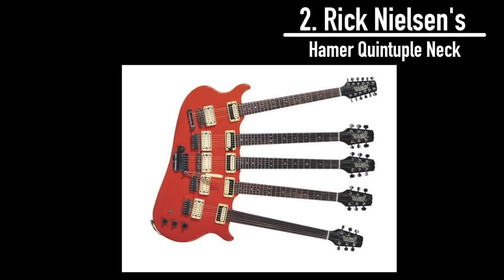Have you ever had to change your guitar mid-song at a show? It's a bit of a pain. Now imagine having to change your guitar five times. Well, Rick Nielsen of Cheap Trick solved this age-old problem with his Hamer quintuple neck. That's right, there are five separate necks on one guitar — 72 strings. Can you imagine tuning that thing? There's a 12-string, a fretless, one neck with a whammy bar, and two standards.